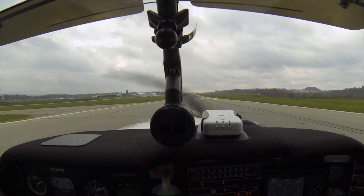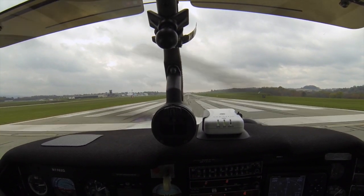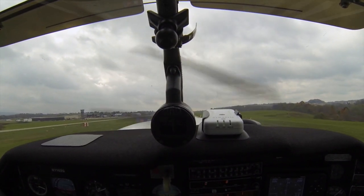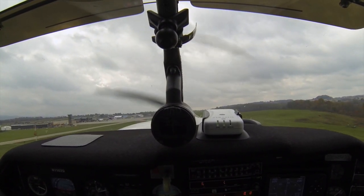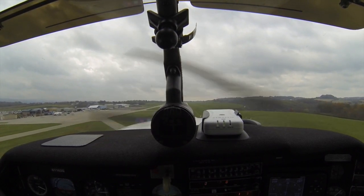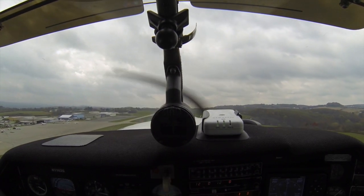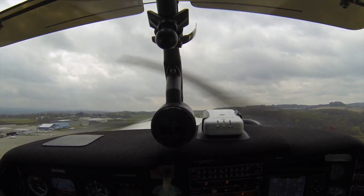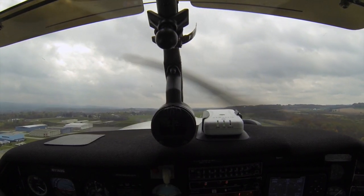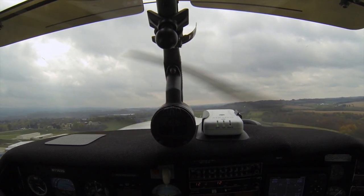Good oil pressure. Good RPM. There's 65 knots. Out of usable runway, gear's coming up, gear indicating up, lights are off.